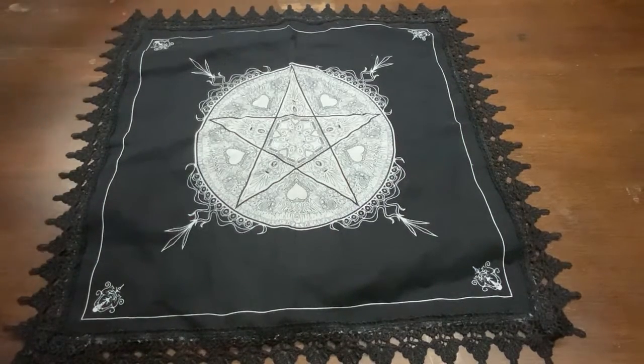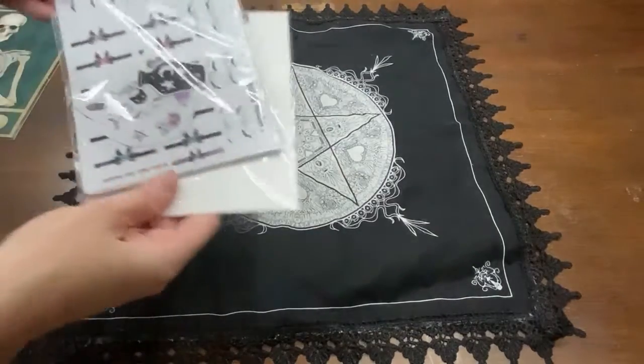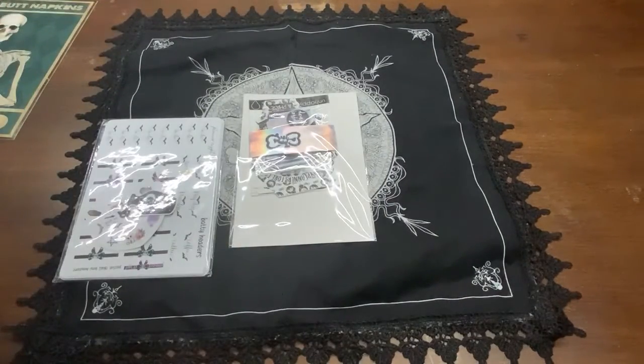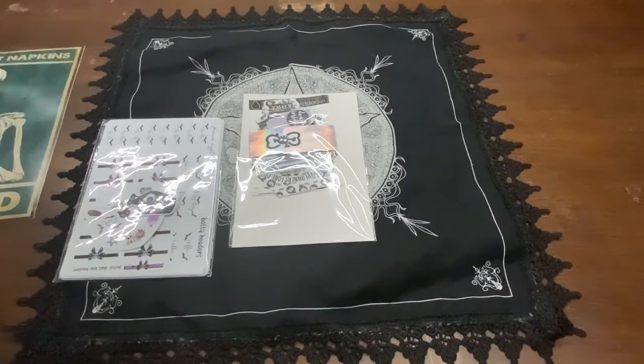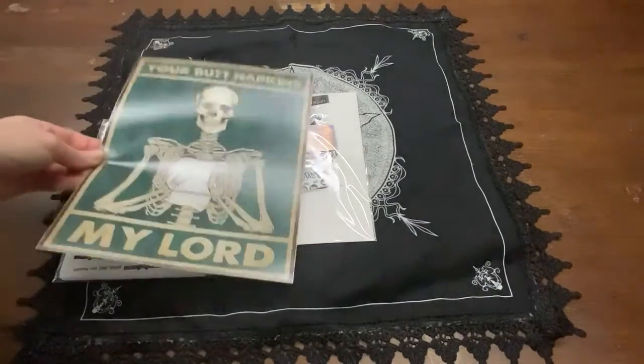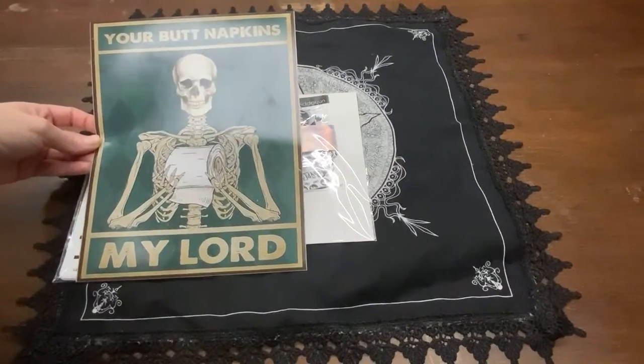Welcome back to my channel guys, today I'm just going to show some planner stuff that I bought and a couple things from Amazon. I guess we can do those first.